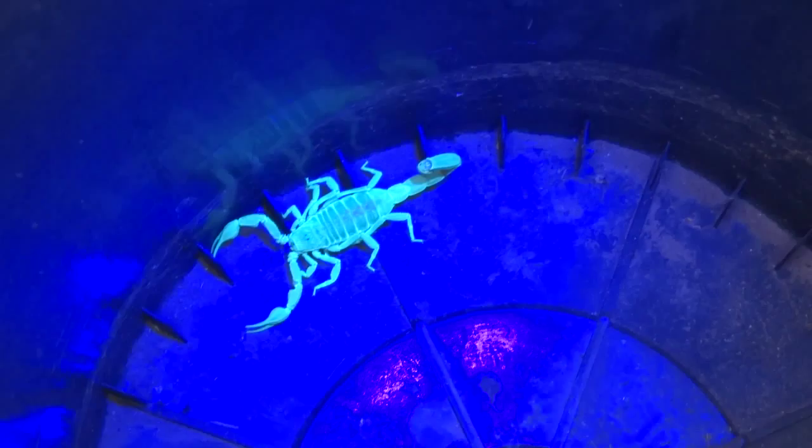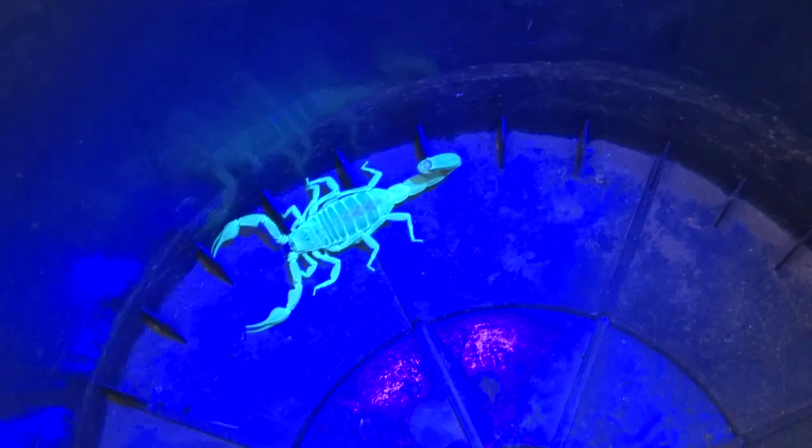One more time with the black light. That is really cool. He's in a black bucket and he's going back outside in our garden, someplace where he won't get me and he can do his job.